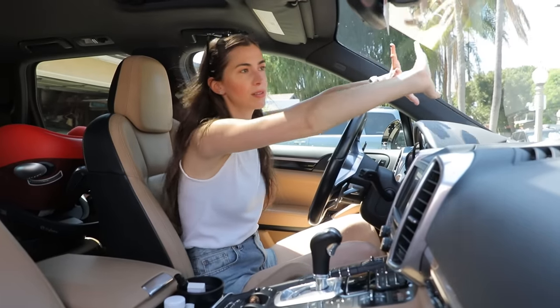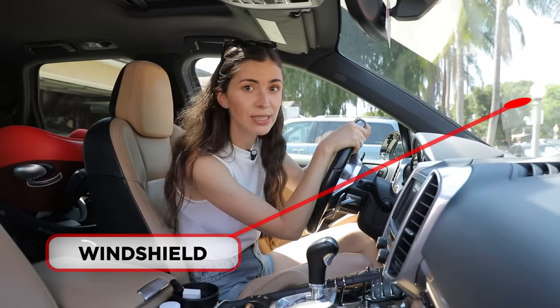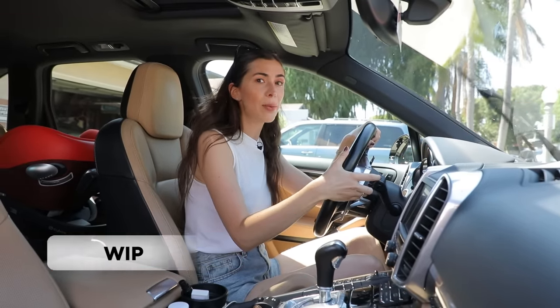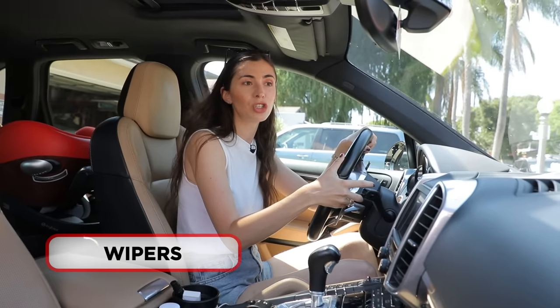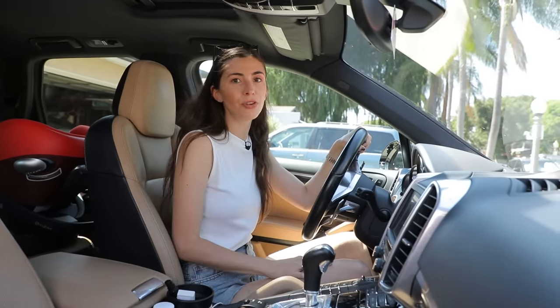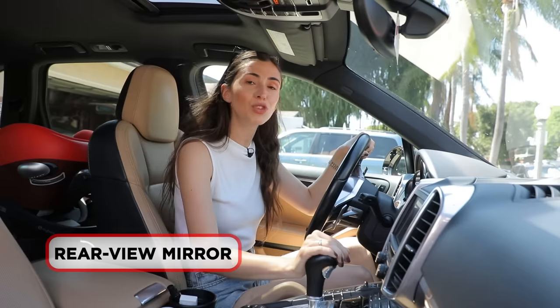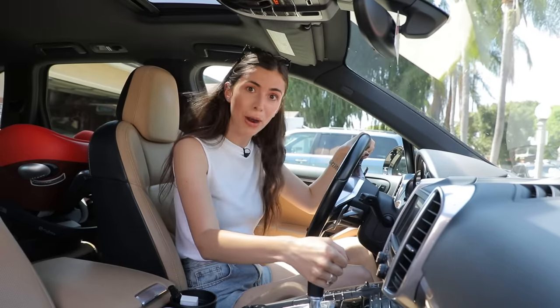This glass in front of me is called the windshield in the US. And if it's raining, there are wipers. I can also use wipers just to clean my windshield. This mirror is called the rear view mirror, and I also have a rear view camera. So whenever I'm driving backwards, I can use either the rear view mirror or the rear view camera.